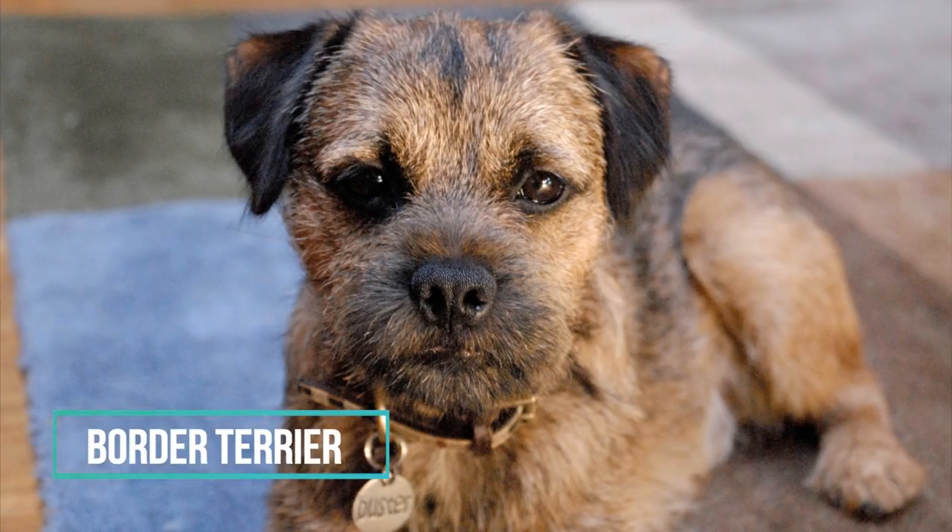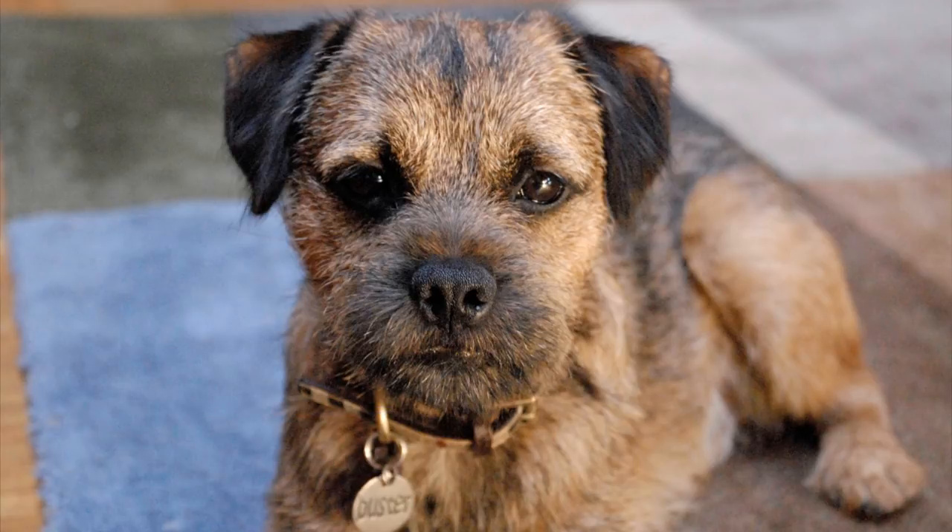Number 10: Border Terrier. Terriers are known for being a little stubborn, but they are okay for training. Border Terrier is sweet, affectionate, and they are truly hard-working dogs. Border Terriers were originally used for hunting foxes.